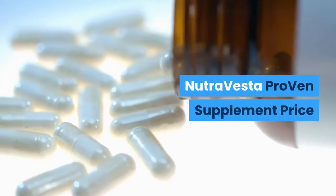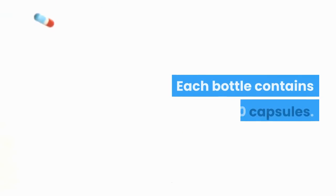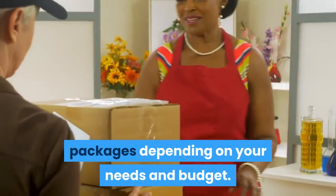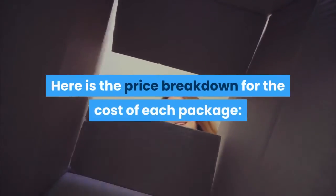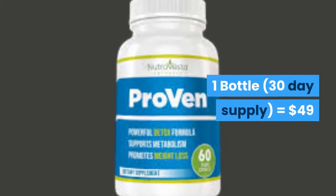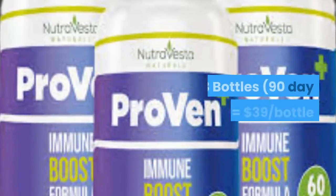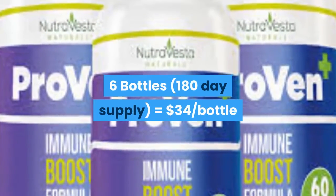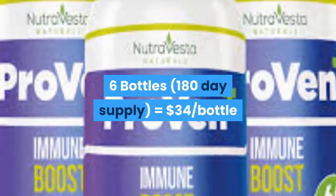NutraVesta Proven supplement price: each bottle contains 60 capsules. The NutraVesta Proven diet offers three different packages depending on your needs and budget. One bottle, 30-day supply, equals $49. Three bottles, 90-day supply, equals $39 per bottle. Six bottles, 180-day supply, equals $34 per bottle.